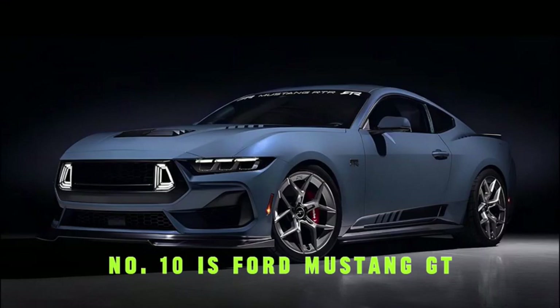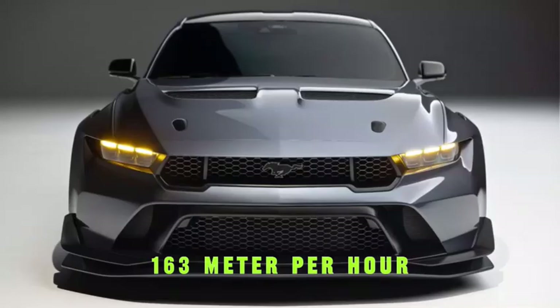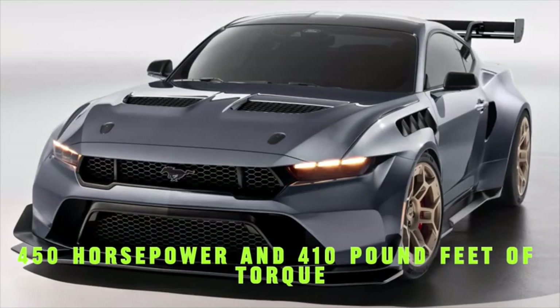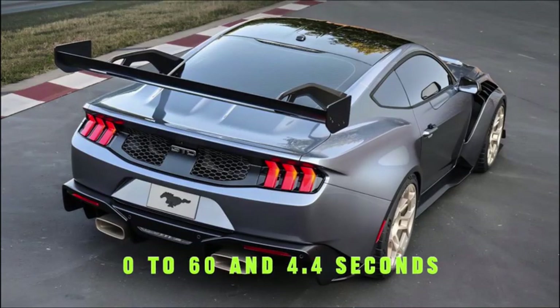Number 10 is the Ford Mustang GT, with a top speed of 163 miles per hour. It features a 5.0-liter V8 engine producing 450 horsepower and 410 pound-feet of torque, paired with a 6-speed manual transmission. It goes 0 to 60 in 4.4 seconds.